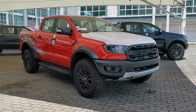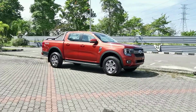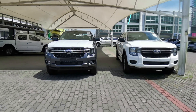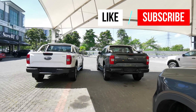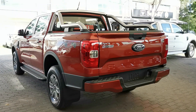As if the previous generation model was not macho enough, the new second generation Ford Ranger is now even bolder and tougher looking. The front end is definitely a statement with its large center grille and a squarish design. Although all Rangers look alike, there are some small differences in detail between all trim levels.